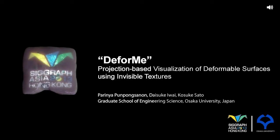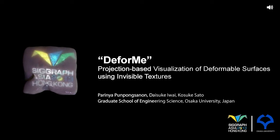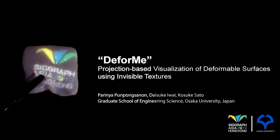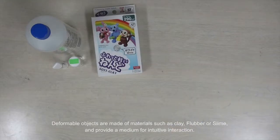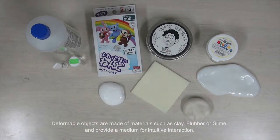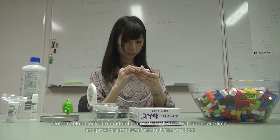In this research, we present DeForMe, a method of visualizing virtual graphics projected on deformable surfaces using invisible light. Deformable objects are made of materials such as clay, flubber, or slime, and provide a medium for intuitive interaction.